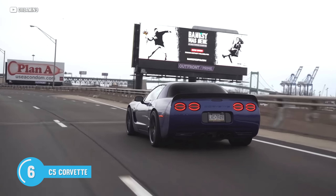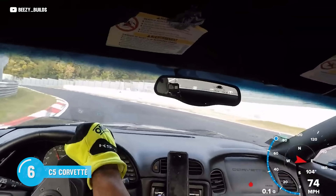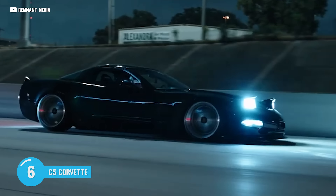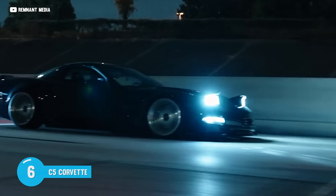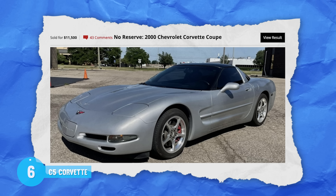The C5 isn't just a straight-line speed demon either — it's a corner-carving machine too. With its well-tuned suspension and performance-focused design, you'll be slicing and dicing those twisties like a pro. Let's talk about price: for $11,500, you can get this silver bullet, or just $185 per month.